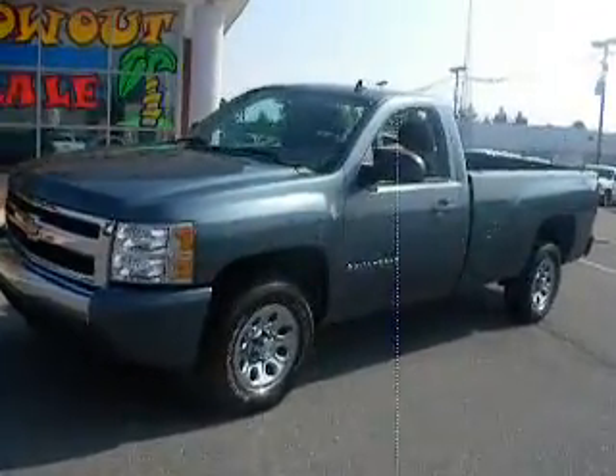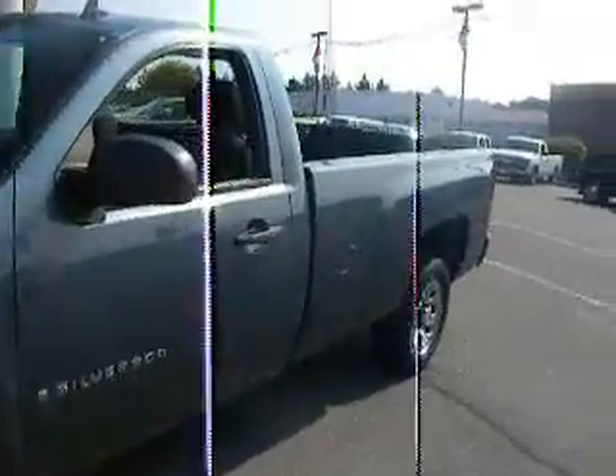This is a 2007 Chevy Silverado LS Edition. Beautiful truck, 21,000 miles, super clean vehicle.